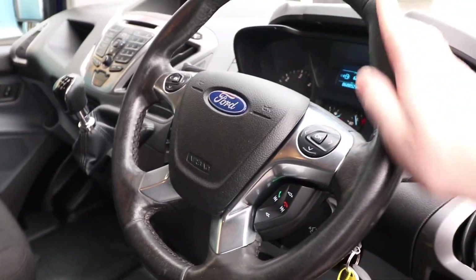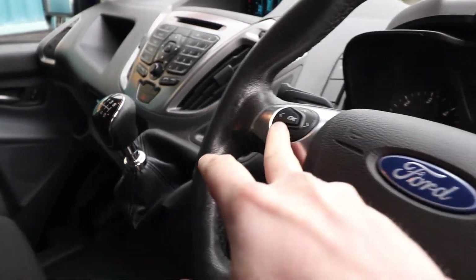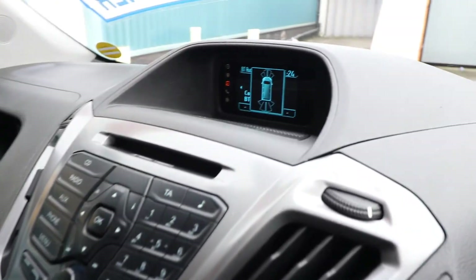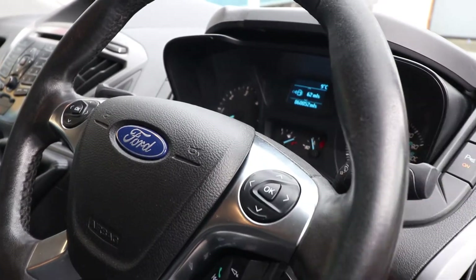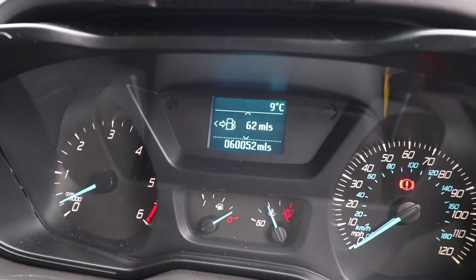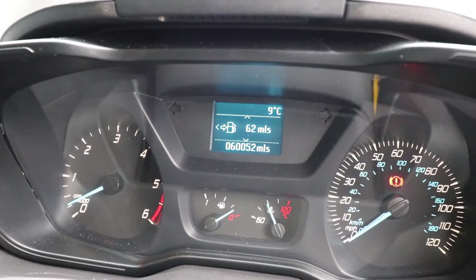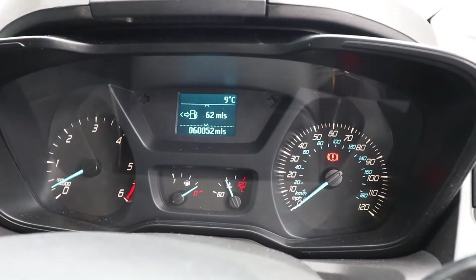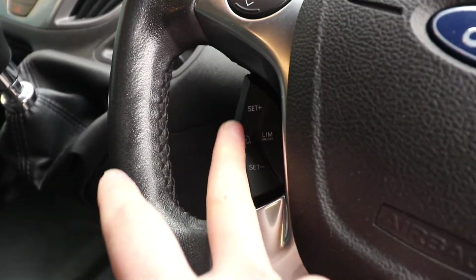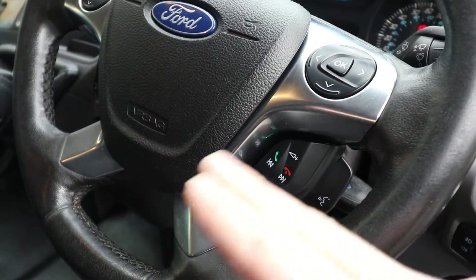Looking at the steering wheel, we've got a nice leather multifunction steering wheel with two controls. One controls the screen up there — which currently has the parking sensor display — and the other controls the display in the middle of the speedometer, which is currently showing 60,052 miles. The vehicle is running at the moment, idling correctly with no warning lights on the dashboard. Down to the left you've got the cruise control settings, and on the right you can control the radio.